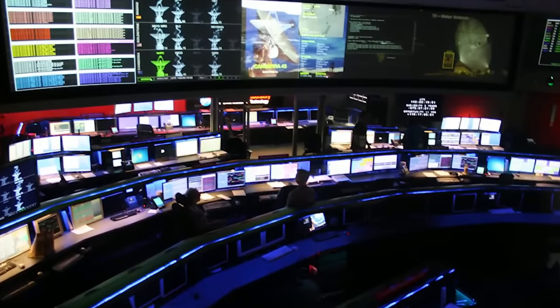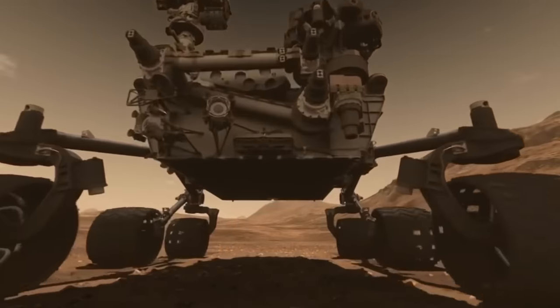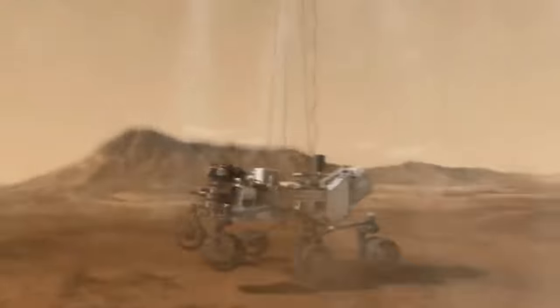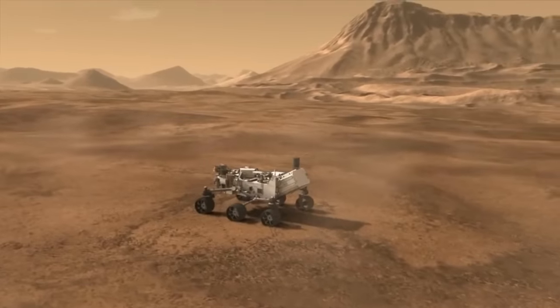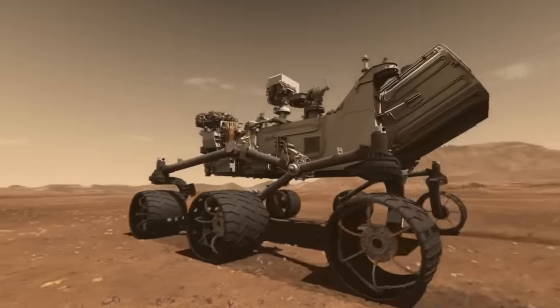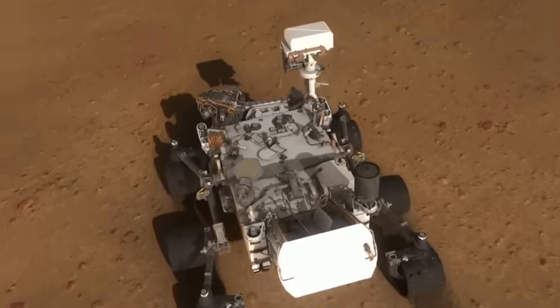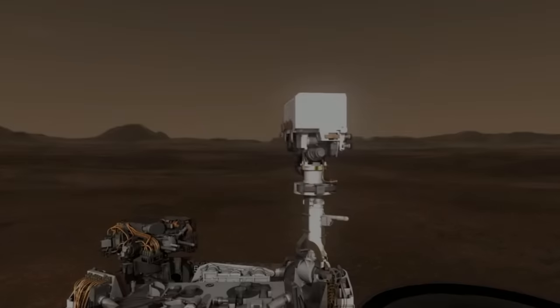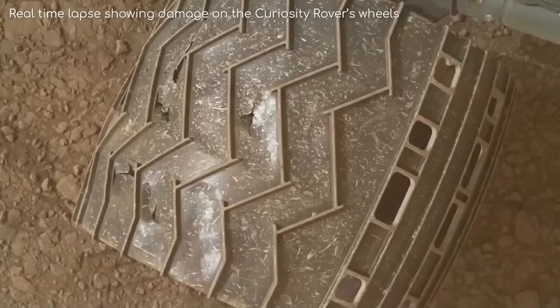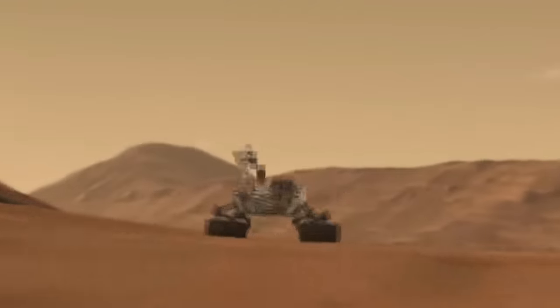Right after NASA lost Spirit and Opportunity, another rover landed on Mars — the Curiosity rover. Hailed as the largest and most capable rover ever sent to Mars, Curiosity landed on the Gale Crater in August 2012. It had ambitious research goals: investigating Mars' climate, geology, and soil composition. Curiosity was meant to last just two years, but at the point of making this video, it has been rolling continuously for 11 years. After 11 years in space, its wheels have been torn, holed, and cracked, and its drill has been pushed almost to the point of breaking — and yet Curiosity is still up and running, sending important data to our scientists.